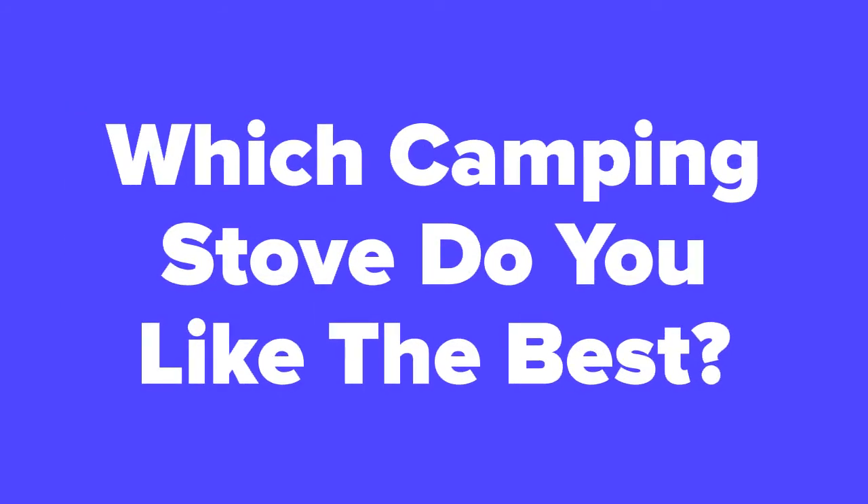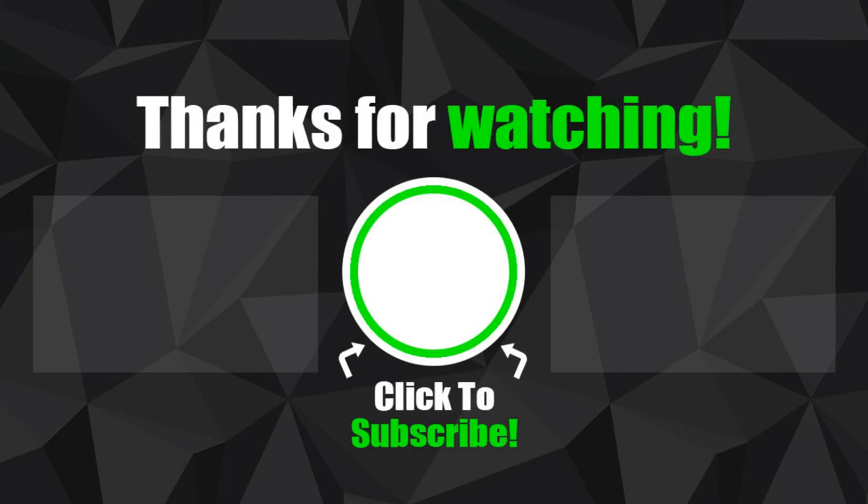All right camping fans, now that we're at the end of the video, let us know in the comments section which camping stove you think you would like the best out of these five. Don't forget to subscribe to our channel if you aren't already, and check out the next slide for related videos that you might be interested in, or check out our videos page to see hundreds more videos just like this one.